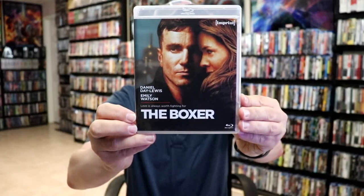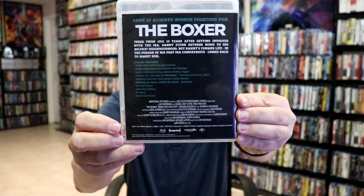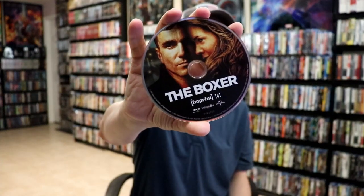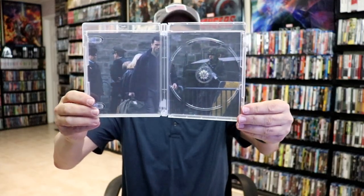And then lastly for this set we have The Boxer, another Daniel Day-Lewis film with Emily Watson. Here's the back with all those special features, and our disc art for number 141, and some inside artwork and the menu screens.